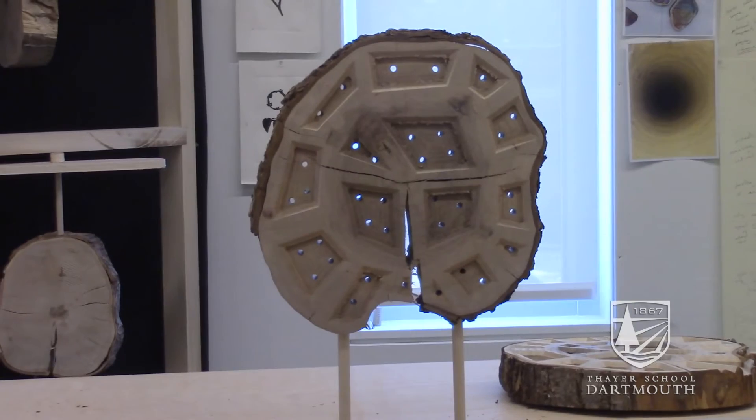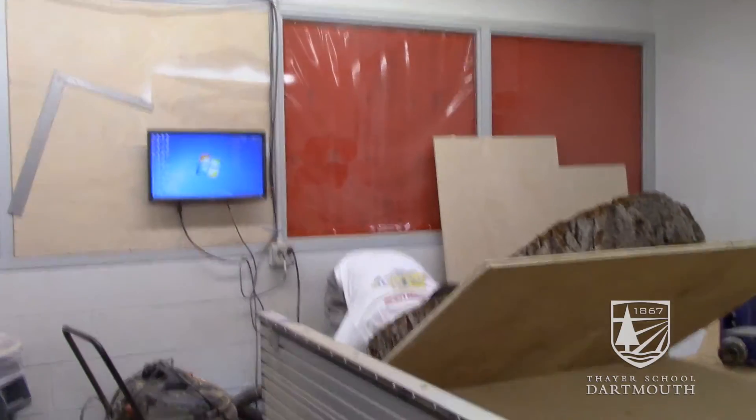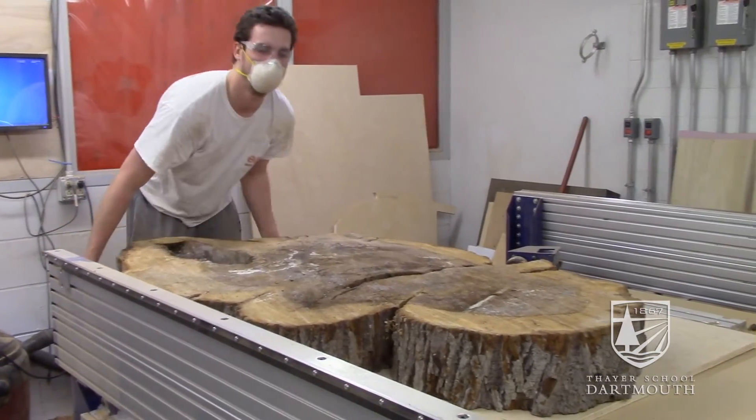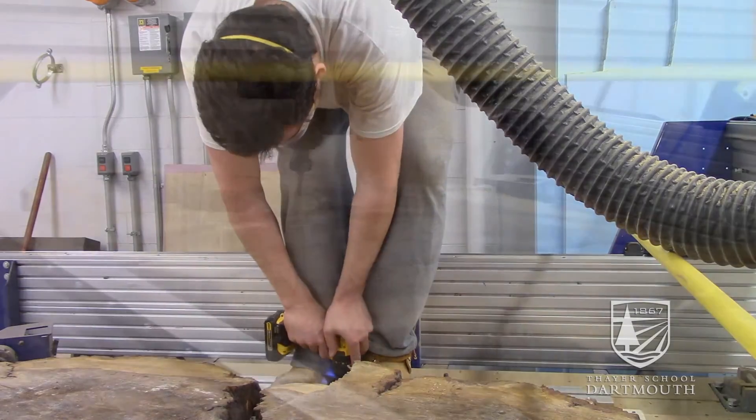The biggest reward of combining studio art and engineering has been the advantage that it gives me in just my ability to make things — access to machinery, access to facilities in Thayer.